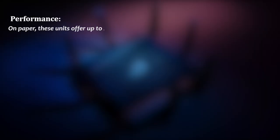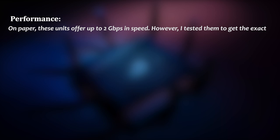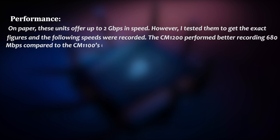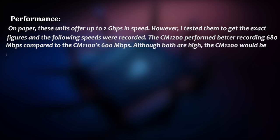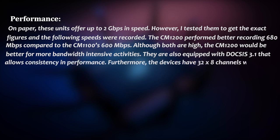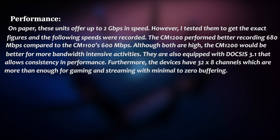In terms of performance, on paper these units offer up to 2GB in speed. However, I tested them to get exact figures. The CM1200 performed better, recording 680MB compared to the CM1100's 600MB. Although both are high, the CM1200 would be better for more bandwidth-intensive activities. Both are equipped with DOCSIS 3.1 for consistency and performance, and the devices have 32x8 channels, which are more than enough for gaming and streaming with minimal to zero buffering.